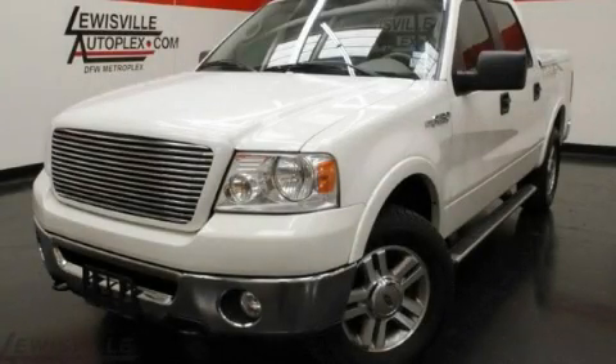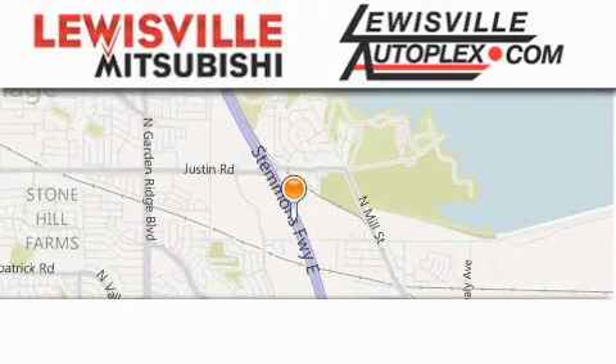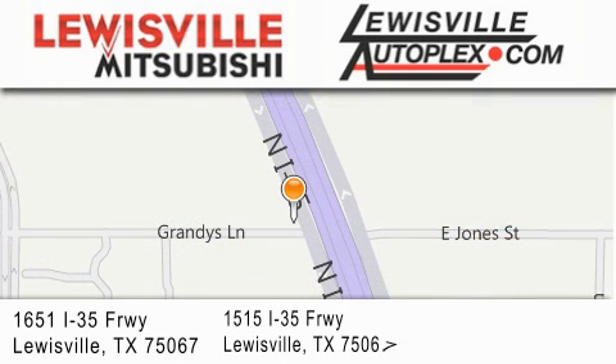Please call us today for more information on this great vehicle. Jupiter Chevrolet is located at 11611 LBJ Freeway in Garland. Our goal is to exceed all of your expectations to ensure that you'll return for future visits.